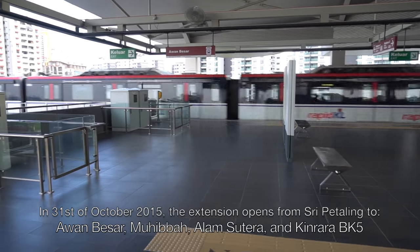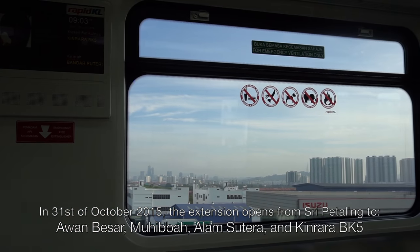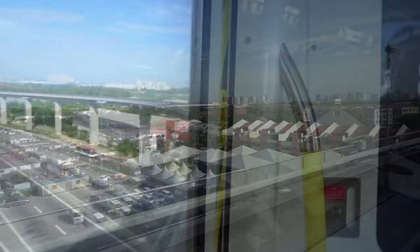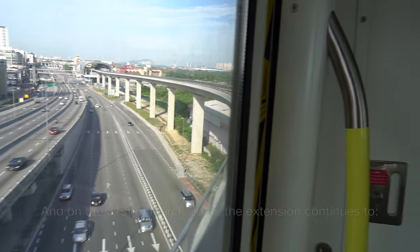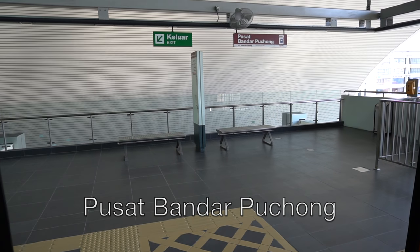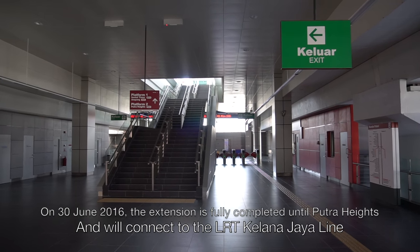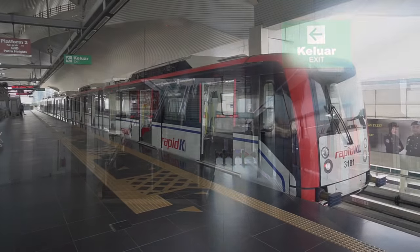The extension opened on the 31st of October 2015, running from Sri Petaling to Awan Besar, Mubibra, Alam Sutera, and Kinrara BK5. From the 31st of March 2016, the extension continued to IOI Puchong Jaya, Pusat Bandar Puchong, Taman Perindustrian Puchong, and Bandar Putri. The extension will be completed by 30 June 2016, reaching Putra Heights and connecting to the Kelana Jaya Line.